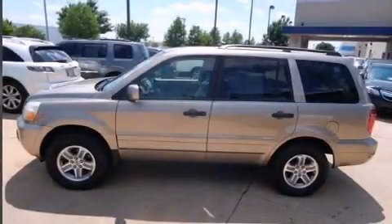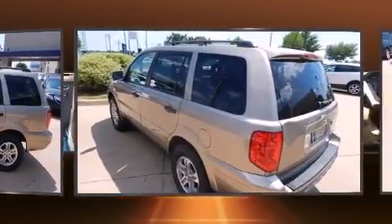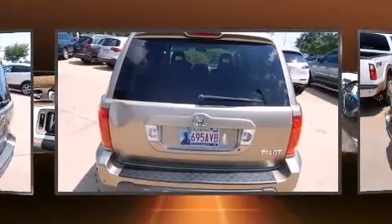You can expect a lot from the 2005 Honda Pilot. A 3.5-liter V6 engine pairs with a sophisticated 5-speed automatic transmission, and for added security, dynamic stability control supplements the drivetrain.